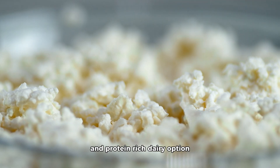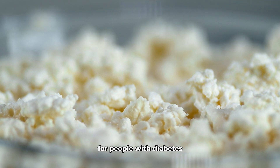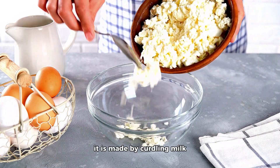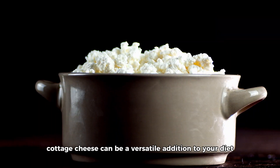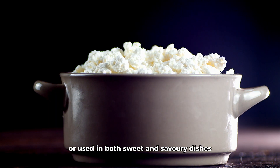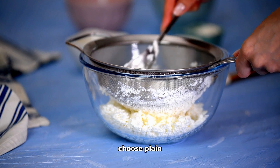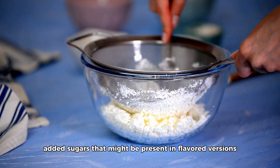Cottage cheese is a low-carb and protein-rich dairy option, making it a favorable choice for people with diabetes. It is made by curdling milk and draining off the whey, leaving behind curds. Cottage cheese can be a versatile addition to your diet, enjoyed on its own or used in both sweet and savory dishes. Choose plain, unsweetened cottage cheese to avoid any added sugars that might be present in flavored versions.